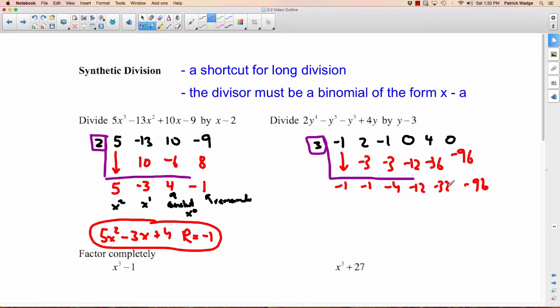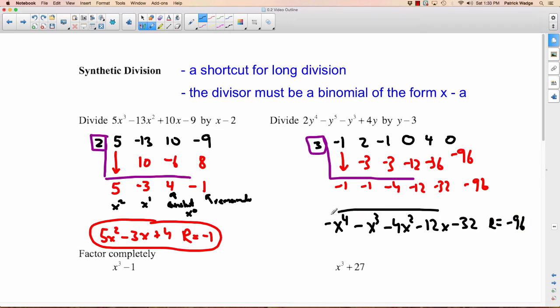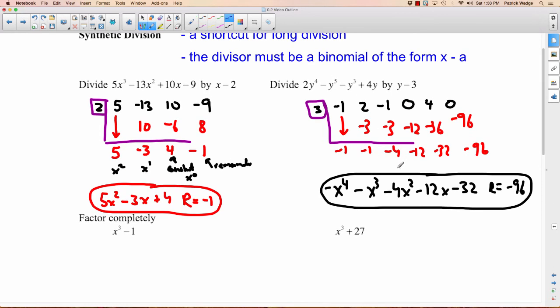So we have: remainder, constant, Y, Y squared, Y cubed, Y to the fourth. Our answer is negative 1 Y to the fourth, minus 1 Y cubed, minus 4 Y squared, minus 12 Y, minus 32, with a remainder of negative 96. It was much better to do that with synthetic division than with long division. Oh, I've made one mistake — this question had no X's in it at all, it was all Y's. So those should be Y's throughout. Why must I make so many mistakes?